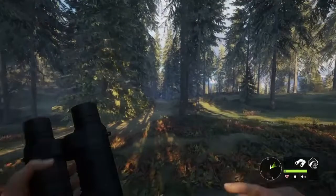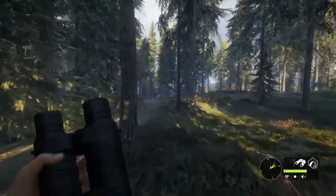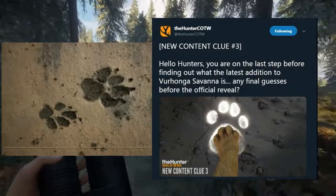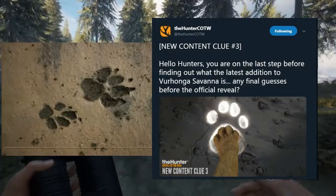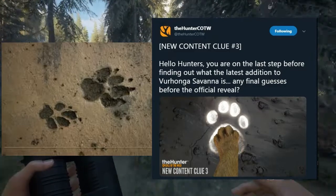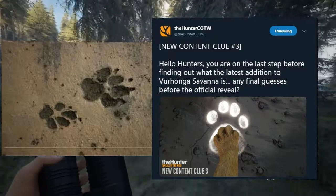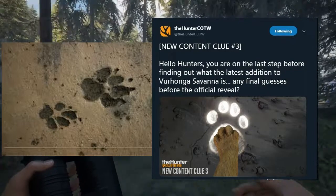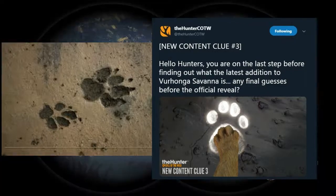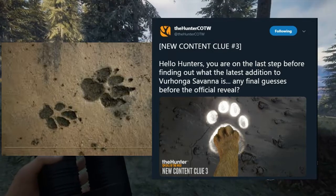It's a pretty cool one today. I don't know how many more we have — this is number 3. We're going to put the picture up on the screen right now and it says new content clue number 3. Hello Hunters, you are on the last step before finding out what the latest addition to Verhangra Savannah is. Any final guesses before the official reveal? So it is the final one — apparently this is the last one.